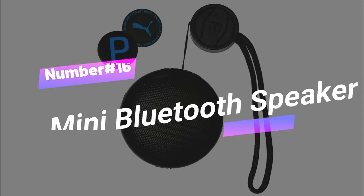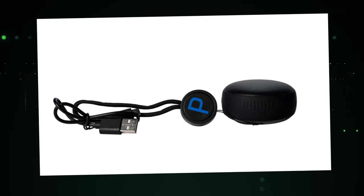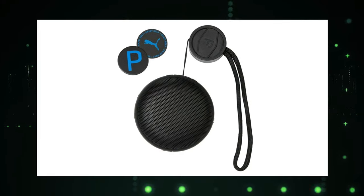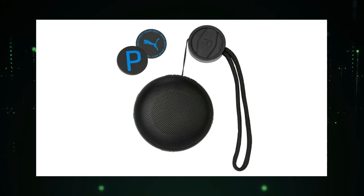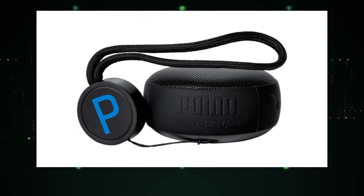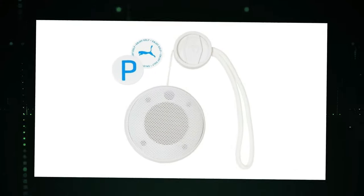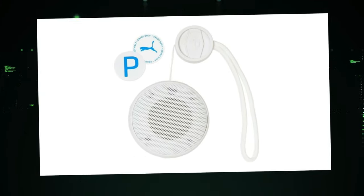Number 16: Mini Bluetooth Speaker. Get ready to rock with the Puma 2020 Pop-Top Mini Bluetooth Speaker. This speaker is 100% waterproof, so it can handle a dip up to 3 feet deep. Splash-proof dance party, anyone? It's pocket-friendly, sliding right into your bag or shorts for music on the go.